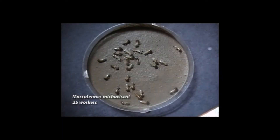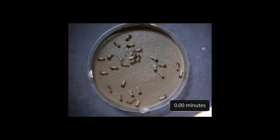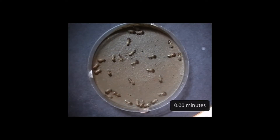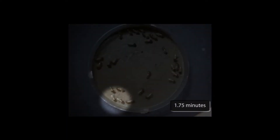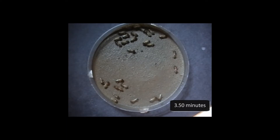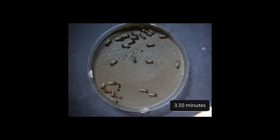Let's begin with termites in the simplest imaginable circumstance: a petri dish with an arena of featureless damp soil. For minutes the termites just mill around exploring their surroundings. The first notable event is a termite that begins to drink from the soil. Note the location — that will be important later.